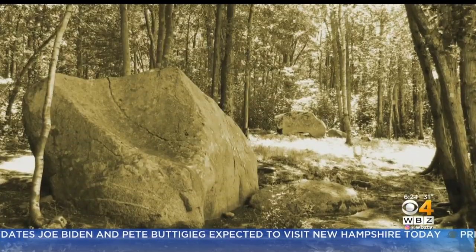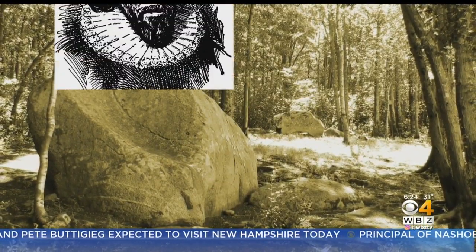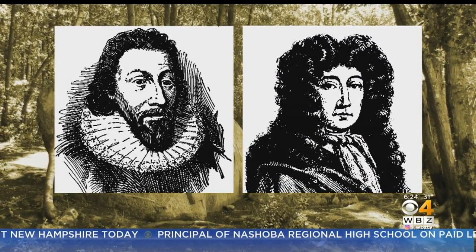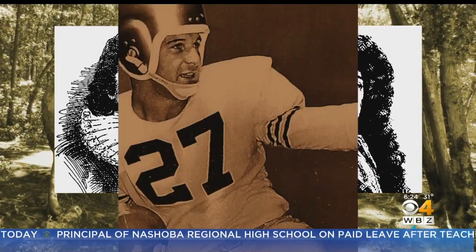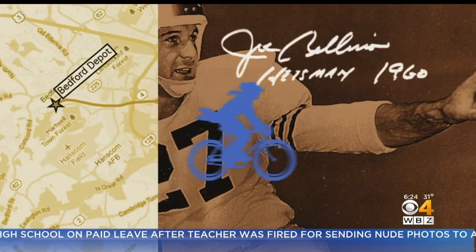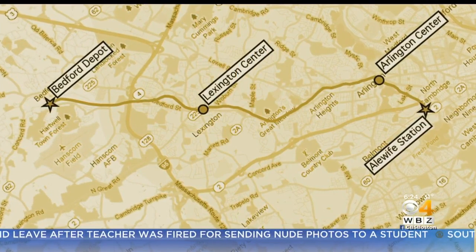It happens here in Bedford, where Two Brothers Rocks mark the point where Governor John Winthrop and his Lieutenant Governor divided a parcel of land given to them by state lawmakers. It was the home of 1960 Heisman Trophy winner Joe Bellino.